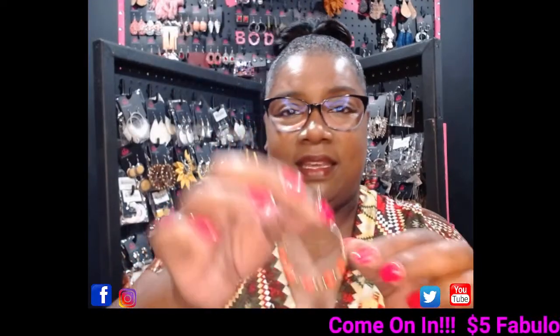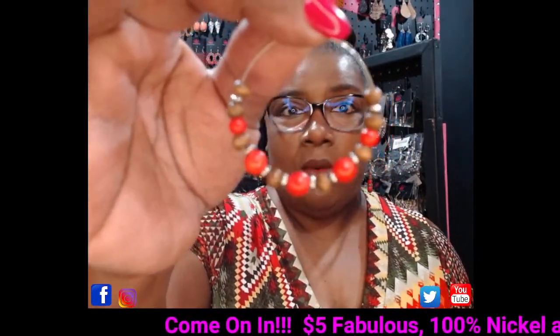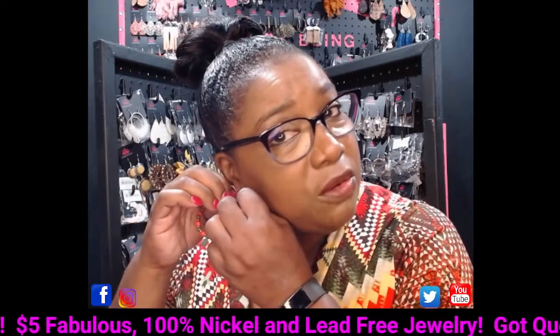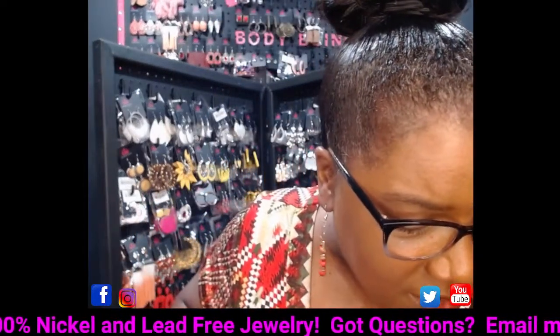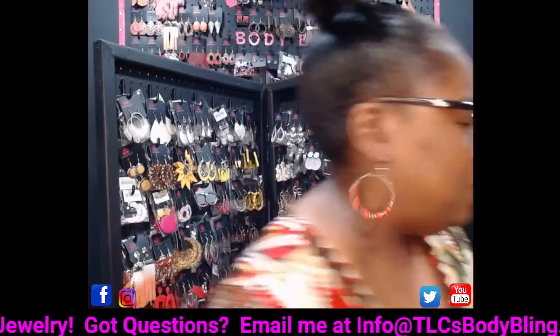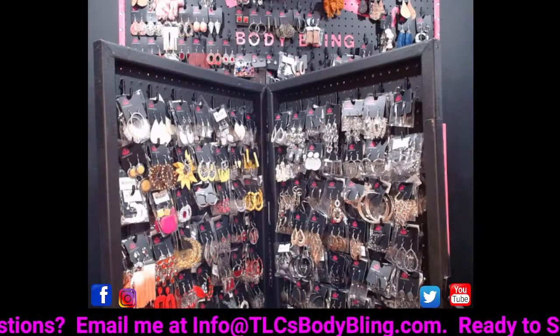Take a look at these cute hoop wooden beaded earrings — they are red and brown beads on a silver hoop with a silver fish hook. These are super cute. I have probably about three pairs left. If you're interested, just comment 'showcase earrings' and I will be glad to grab them just for you.